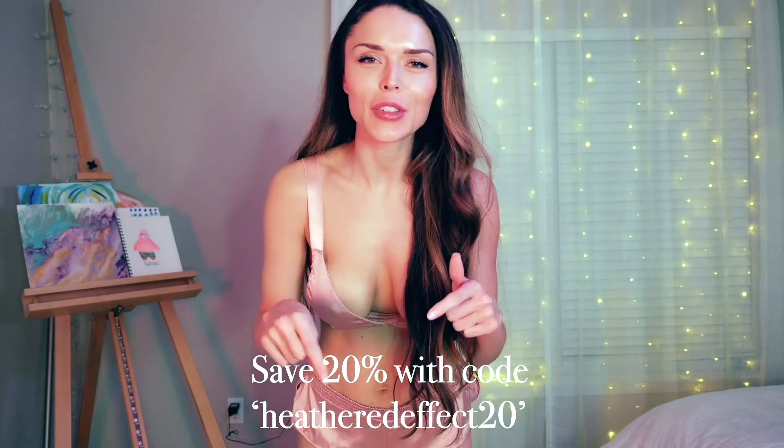But before I get started, remember you can find all the links to everything that I'm wearing in the description box below, and you can save 20% off your order with code Heather Defect 20, which I will put as text somewhere and in the description too. So anyway, let's get started.